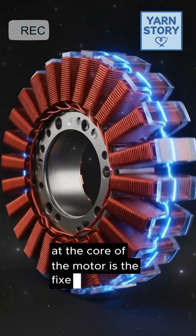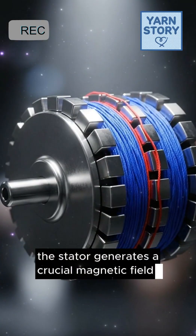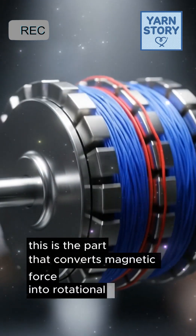At the core of the motor is the fixed component, the stator. It contains thousands of copper windings. When electricity flows through, the stator generates a crucial magnetic field. Inside, the rotor spins within the stator — it's typically lined with powerful permanent magnets. This is the part that converts magnetic force into rotational movement.